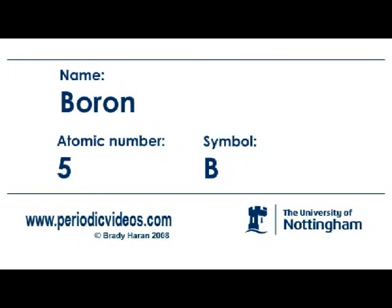Boron is an interesting element. It's one of the few that I've actually made myself when I was at school. Boron sits at the top of group 13. Its atomic number is five. So it's a metalloid — elemental boron is a metalloid, which basically means it has some of the properties of a non-metal and some of the properties of a metal.